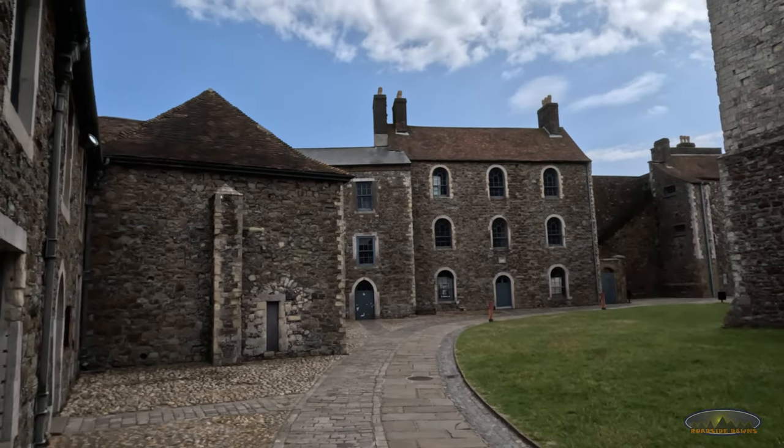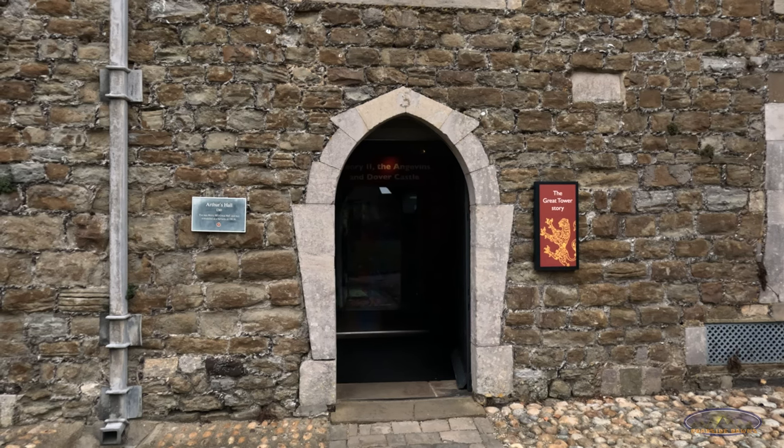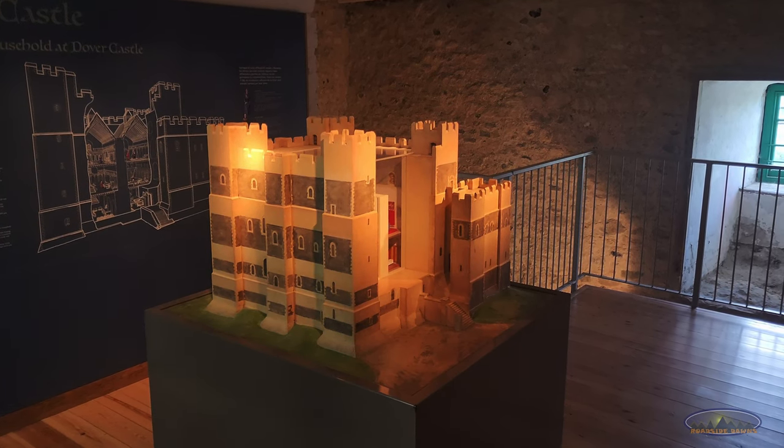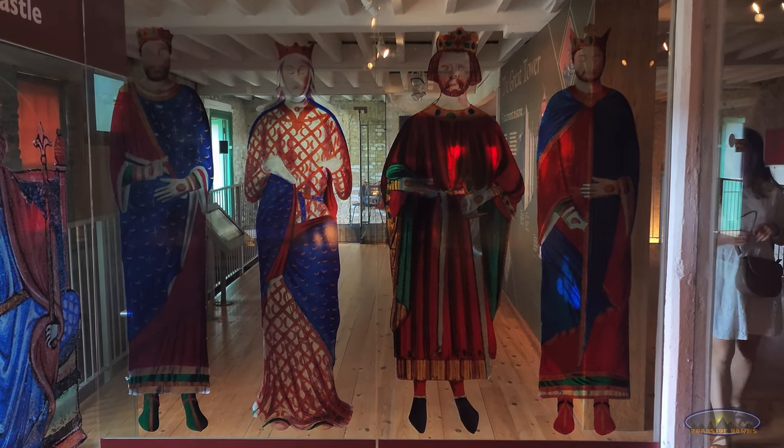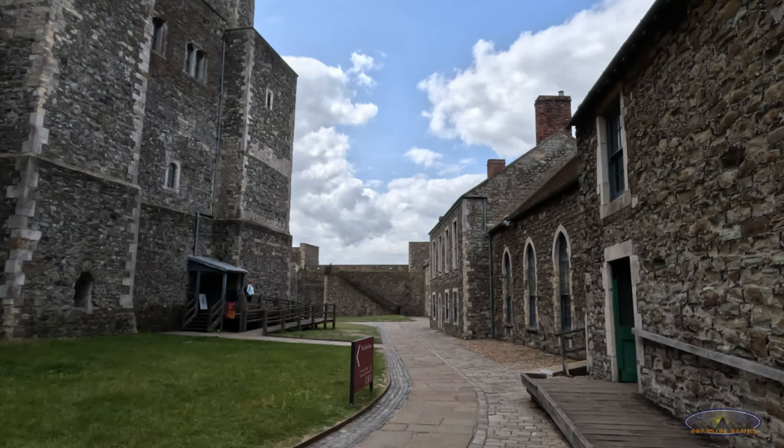A few other rooms also open from the inner bailey. This is the Arthur Hall, which was built for King Henry III in the 13th century. Today it is a museum which tells the story of King Henry II.